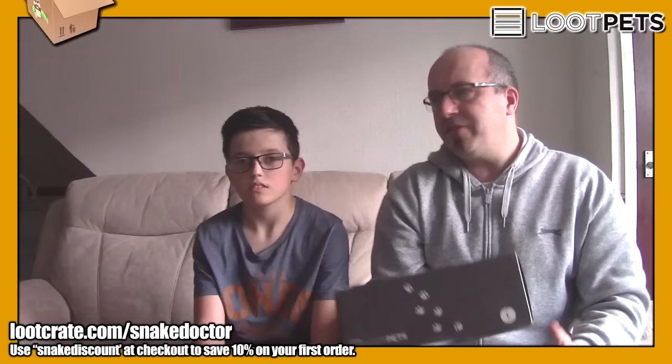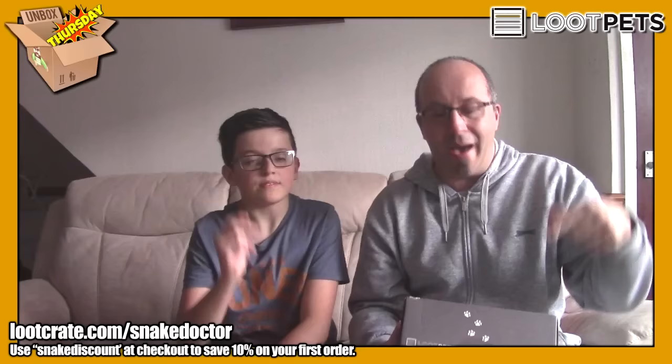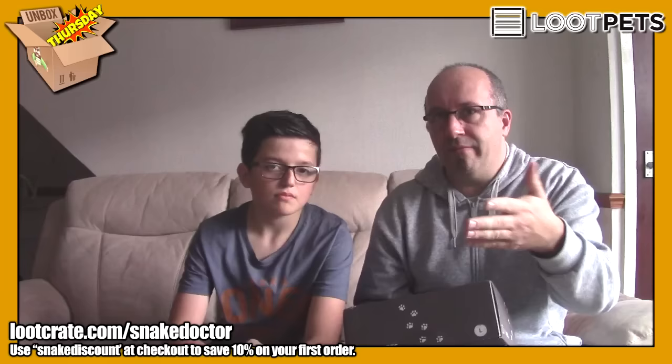Excuse the new angle. The reason for the new angle is that Doctor Creeper's here, and we've got Tonka here. This is Loot Pets. I haven't done a Loot Pets before — I changed my Loot Crate monthly box to Loot Pets, because we've got Tonka, we've got Sanchez, we've got Tommy and Gina, we've got Max, we've got lots of animals. I think this is only ever going to be a dog one, but we've got two dogs that we can give the stuff to.